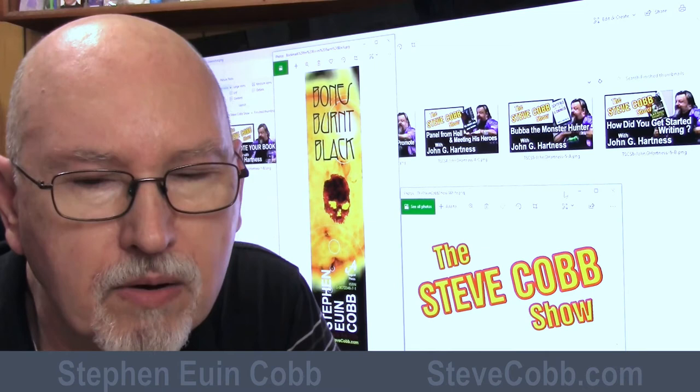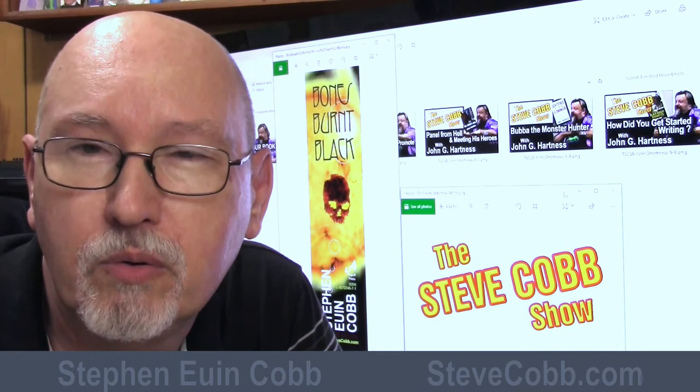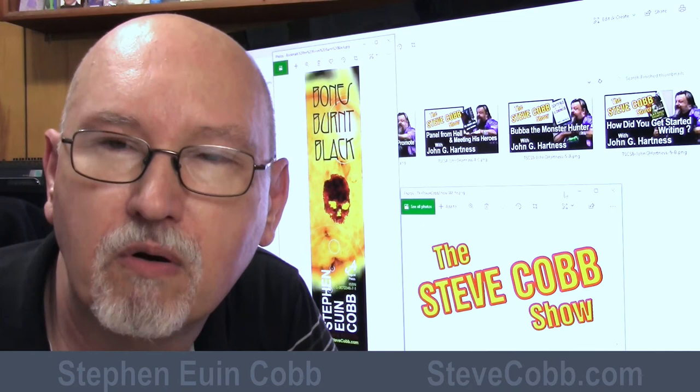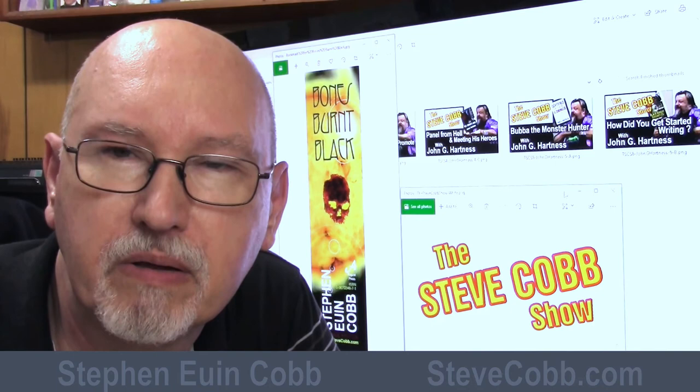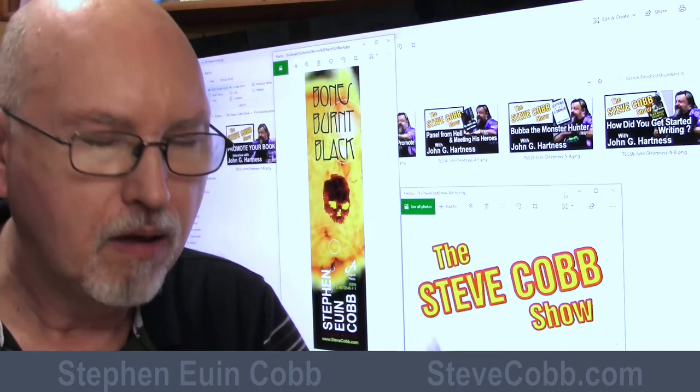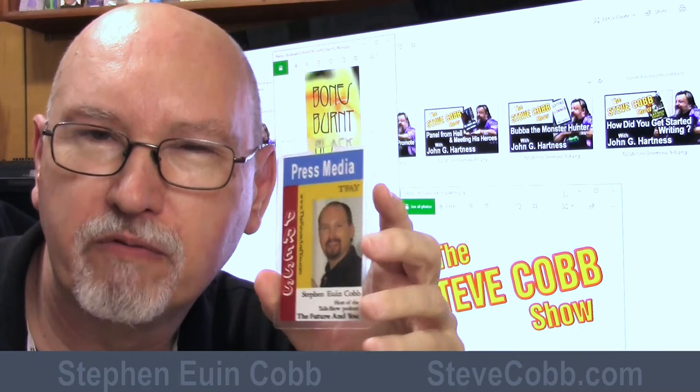I generally go to two or three cons per year and have been doing it since 2003 — this is the first year I haven't gone, due to coronavirus. I've been to maybe 25 or 30 cons over the years, and it has helped my career quite a bit and sold a lot of books. Here's also a badge I made for my podcast — a very early picture of me with very dark hair — and I thought it was cool and wore it a number of times.